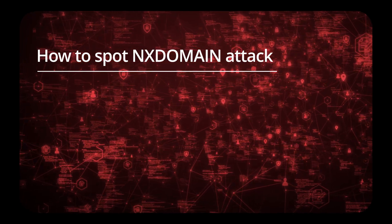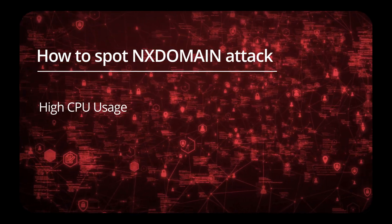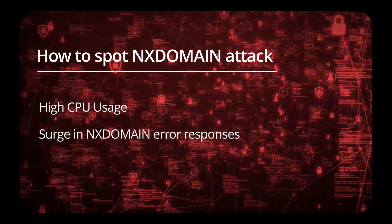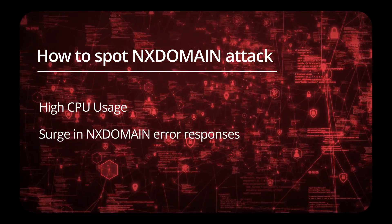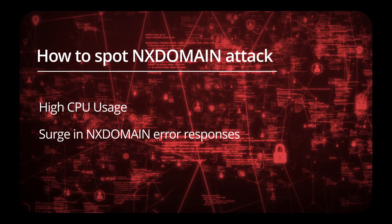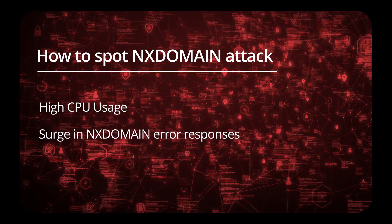So, how can you stop this type of attack? Watch for signs like high CPU usage on DNS servers and a surge in NX domain error responses. There's a reason these attacks are particularly dangerous — they can be hard to detect. Many admins mistake the slowdown for regular performance issues rather than an active DDoS attack.